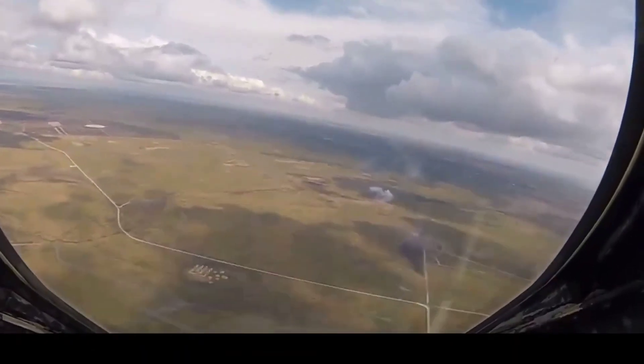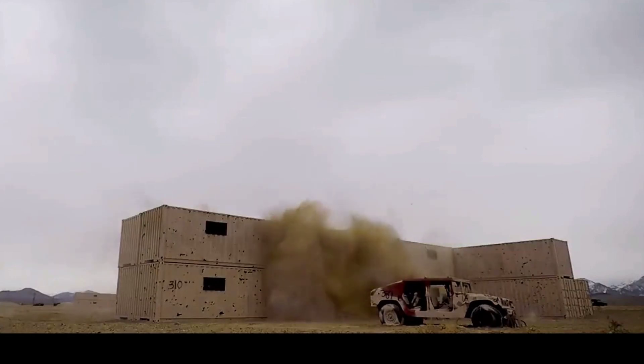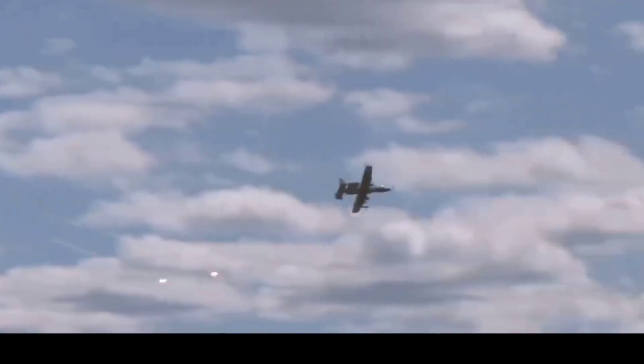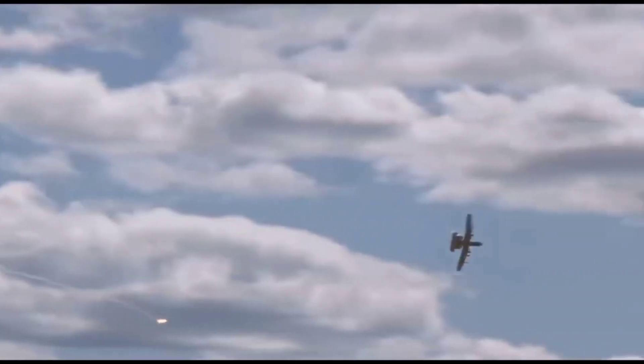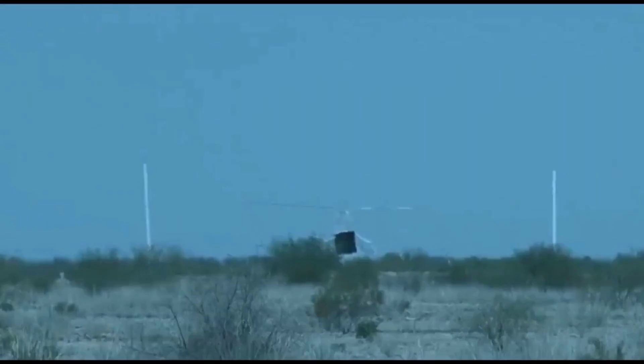The A-10 Warthog, known for its tank-destroying prowess, originated as a response to the Cold War's demands. Designed to counter heavily armored Soviet vehicles, its development marked a significant shift in close air support tactics, emphasizing survivability and firepower.